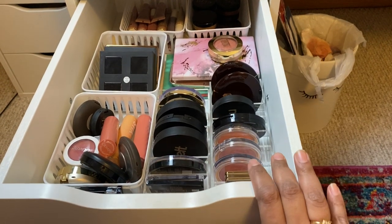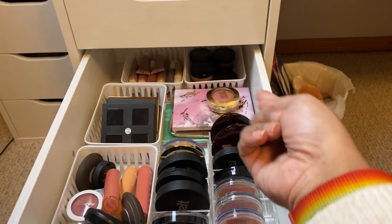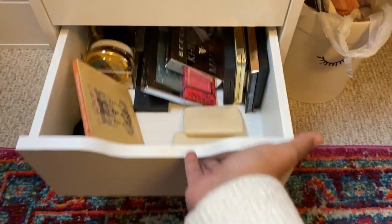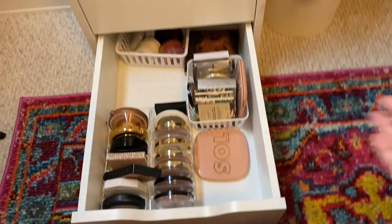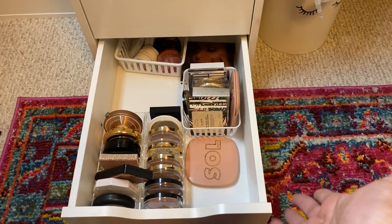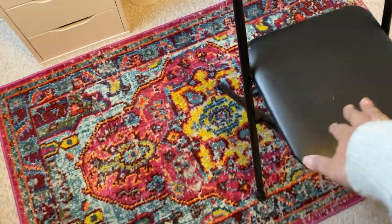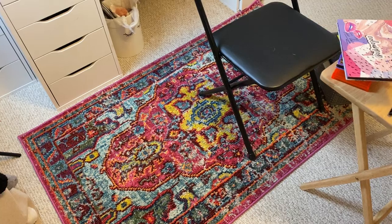Okay, so this is my blush drawer — it needs to be decluttered. I have some Sydney Grace liquid eyeshadows and cream shadows, as well as some of their pigments, which also needs to be organized. Then this is my bronzer and face palette drawer, which also needs organizing. I did already film a declutter of my highlighter drawer, so as you can see it's very downsized and not overstuffed — as much as I love highlighter, I don't need to own every single one. I also love this rug from Target — I'll try to link it for you.